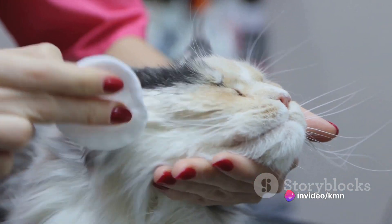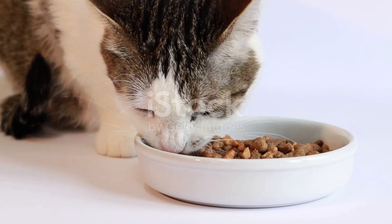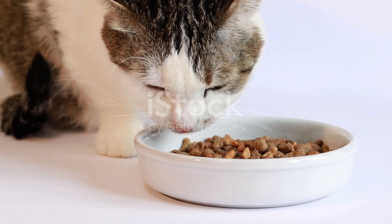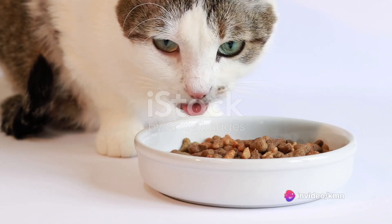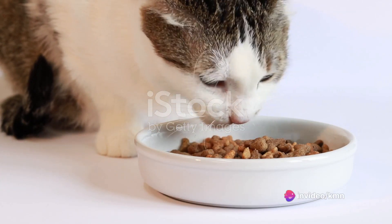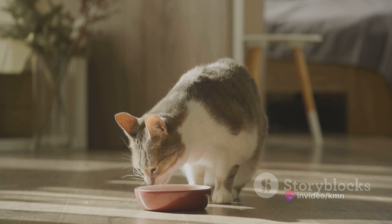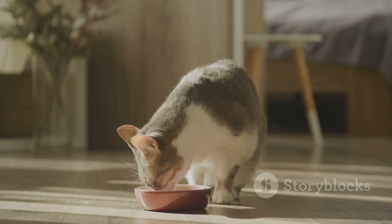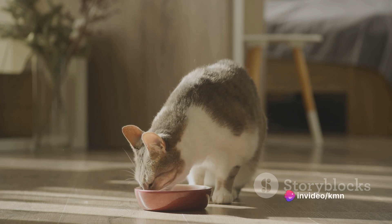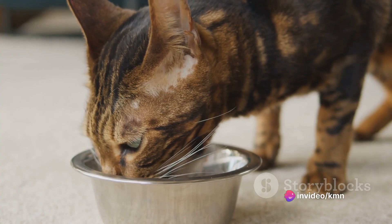However, every coin has two sides and raw feeding is no exception. It does bring along its share of challenges that can't be overlooked. The primary challenges include the significant time and effort required to procure and prepare suitable meals, the possibility of a nutritional imbalance if the diet isn't correctly administered, and the ever-present threat of bacterial contamination. These are all factors that every cat owner needs to weigh carefully before deciding to switch to a raw diet.